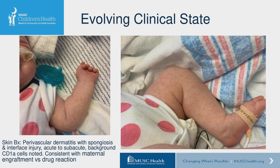Since that initial evaluation, she did develop a marked, rapid, diffuse erythematous maculopapular rash — palpable and obviously concerning for evidence of maternal engraftment. The skin biopsy was read as perivascular dermatitis with spongiosis, an interface injury acute to subacute with background CD1A cells noted. Dermatology felt it was consistent with maternal engraftment versus a drug reaction. She had not had any significant medications given around the time the rash developed that would have easily explained the phenomenon.